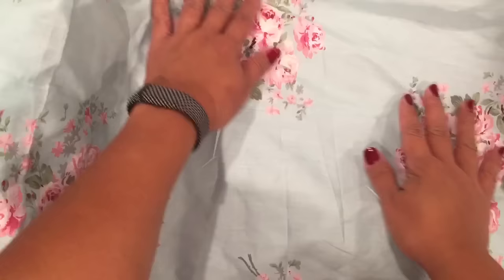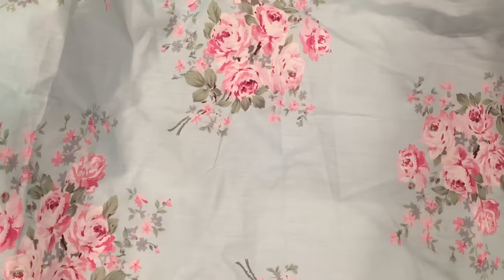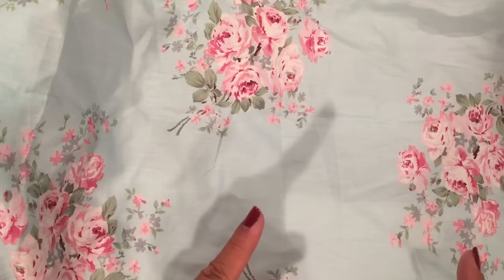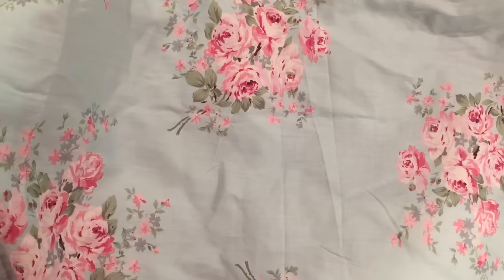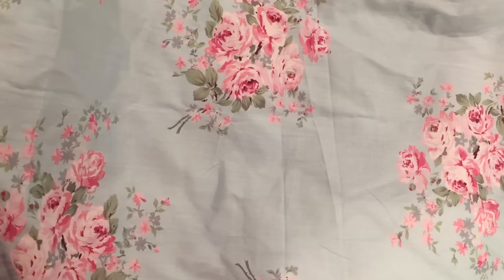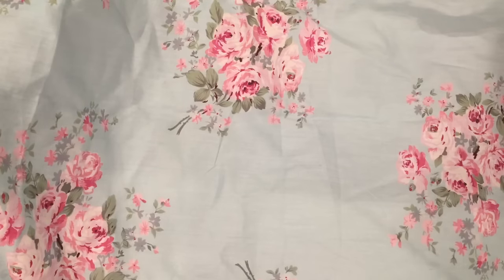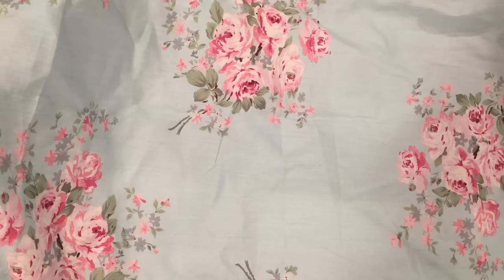Hi everybody, you see my new background — it looks like a curtain, so I'm calling it a curtain. I'm hiding a project I'm working on under here because I'm in a swap with Tisha. We've swapped before and you guys have seen projects she's made for me. I'm under instructions to open this package even though I haven't finished my project — she wants to see me do the video.